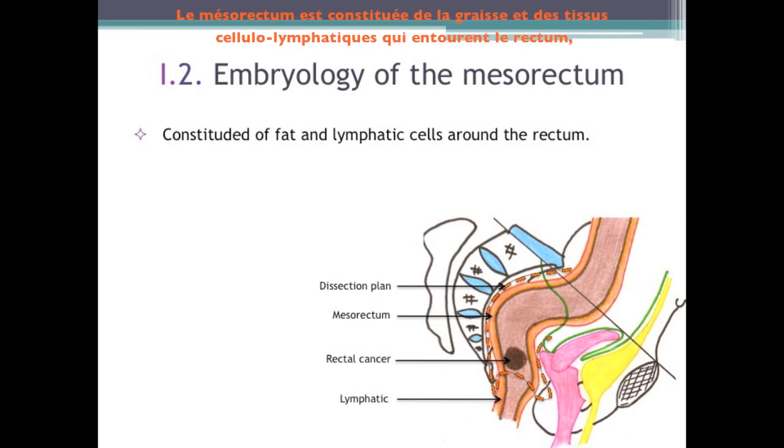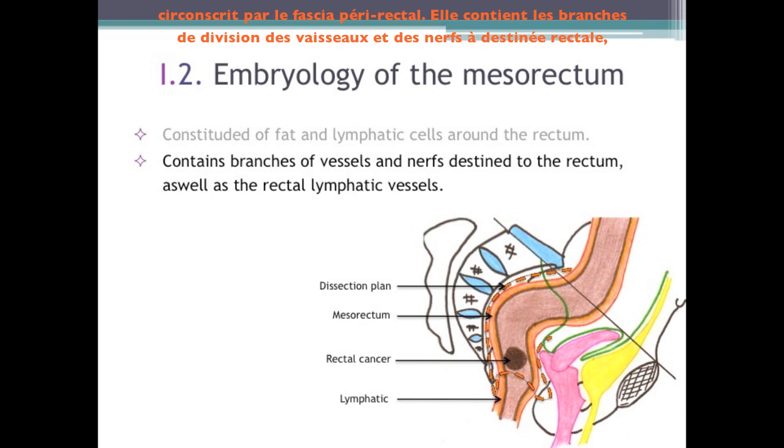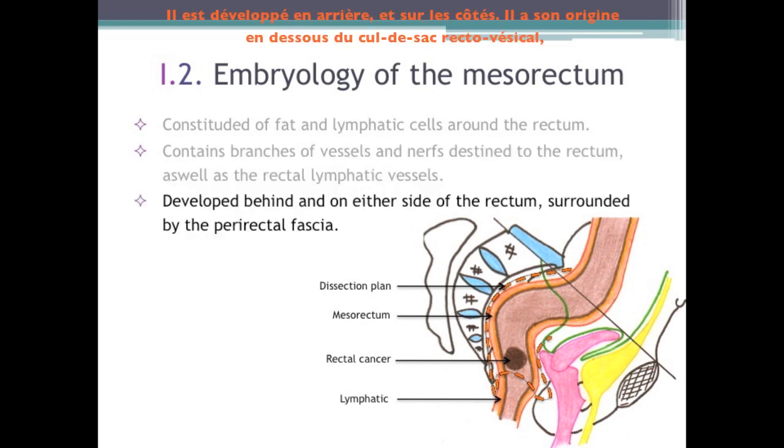The mesorectum is composed of fat tissue and lymph nodes surrounding the rectum. Founded by the perirectal fascia, it contains the branches of divisions of the vessels and nerves intended to the rectum and lymphatics of the rectum. It is developed in the rear and sides. It originates below the rectovesical pouch, in front and directly under the sigmoid mesocolon. The pelvic floor muscles, levator ani and coccygeus, and their fascias represent its lower limit.